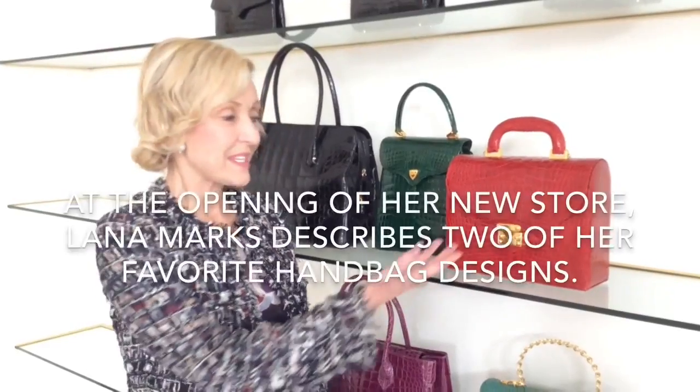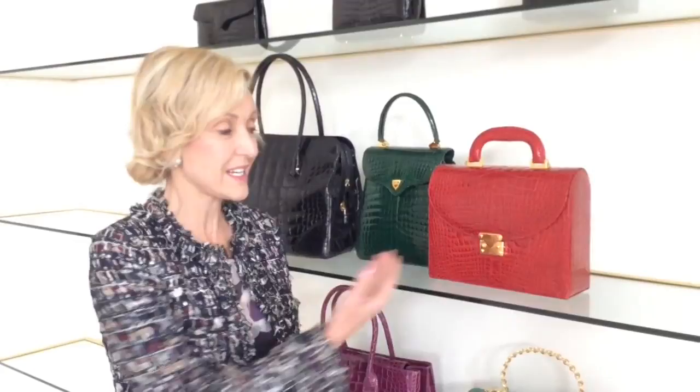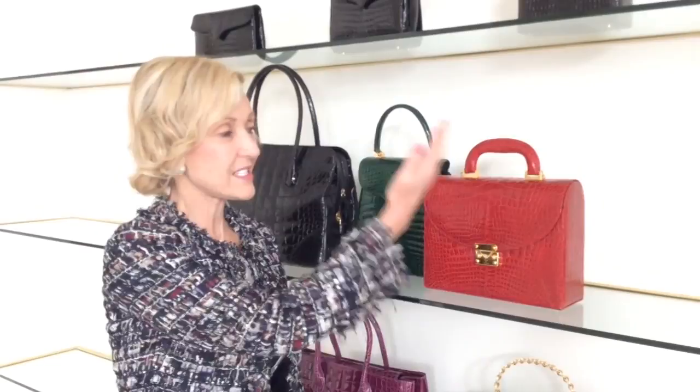These two handbags are incredibly special to me personally and to the brand. This is the Lunchbox, actually owned by Elizabeth Taylor and purchased back by me at the Christie's auction of Elizabeth Taylor's possessions. It was the very first handbag of the brand — very sculptural, very architectural, and very practical in form and function. It has a shoulder strap and you can really wear it to everything except very formal occasions, and it comes in three sizes.